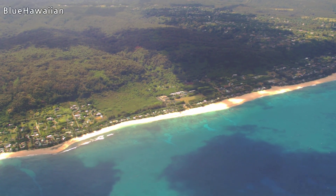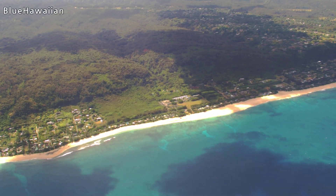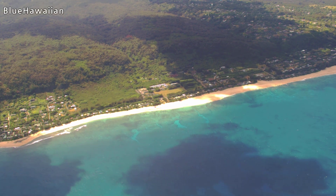This long beach over here on the left is called the Banzai Pipeline — big surfing competitions here in the winter as well.